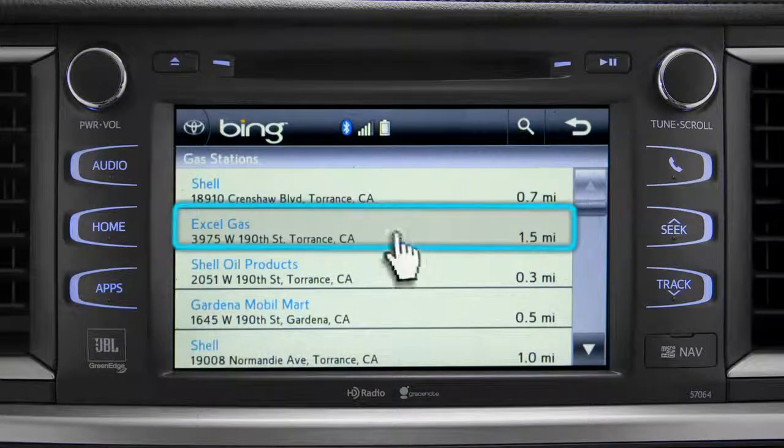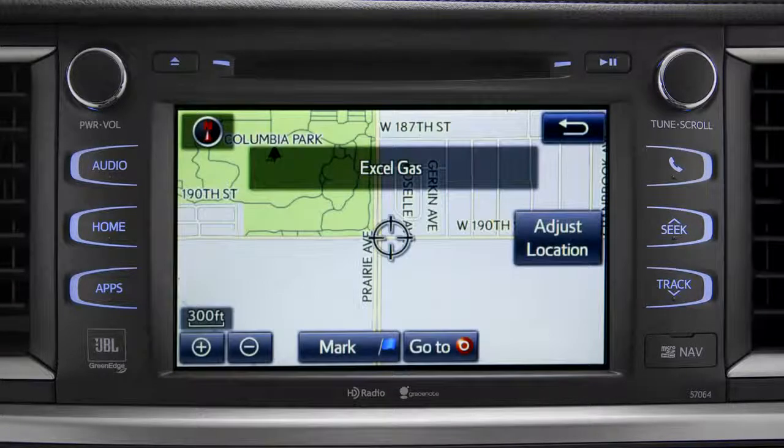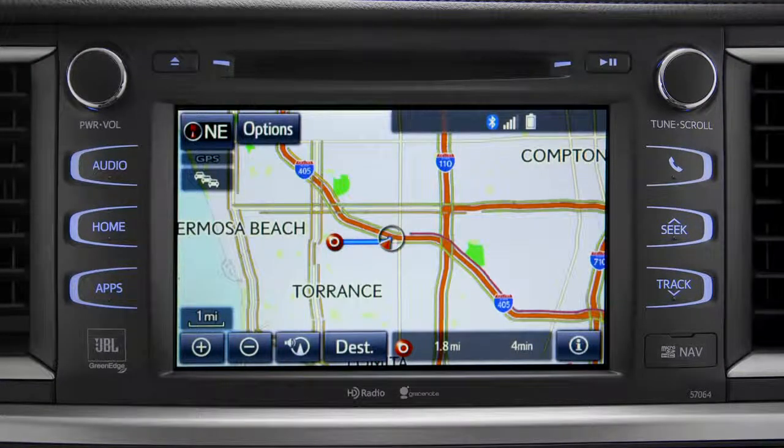Tap the one you want. A new screen will pop up with more details. Tap the map icon to set it as a destination, then tap 'Go To.' Finally, tap 'OK' to begin turn-by-turn directions. The system will say 'Please proceed to the highlighted route, then the route guidance will start.'